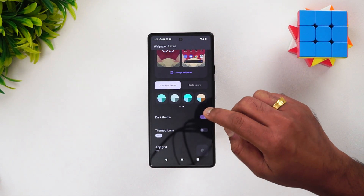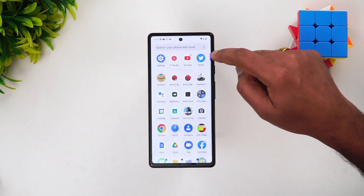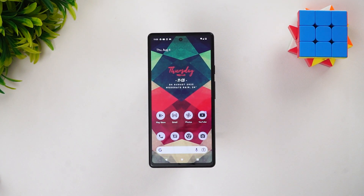With the dark theme, you can see it in action along with themed icons — the icons are now themed based on your wallpaper. Dark theme and themed icons were also present in Android 12. These are some of the changes in the Android 13 UI on the Pixel 6a. There aren't major changes, just minor ones, but this is a beta version so new features may come later.